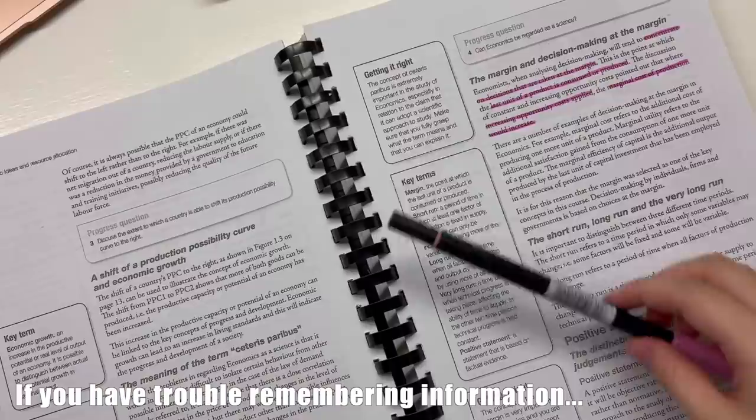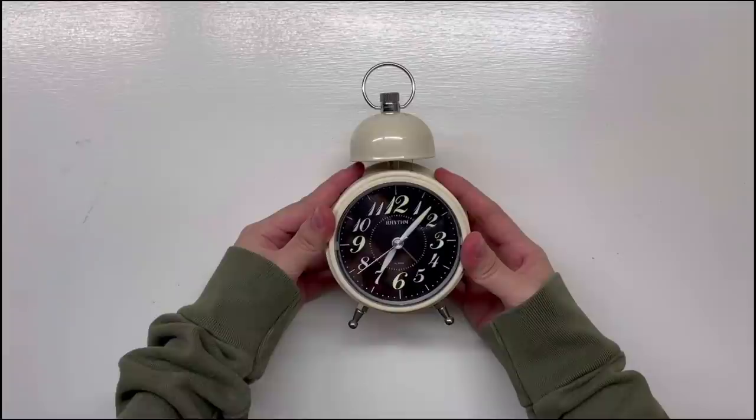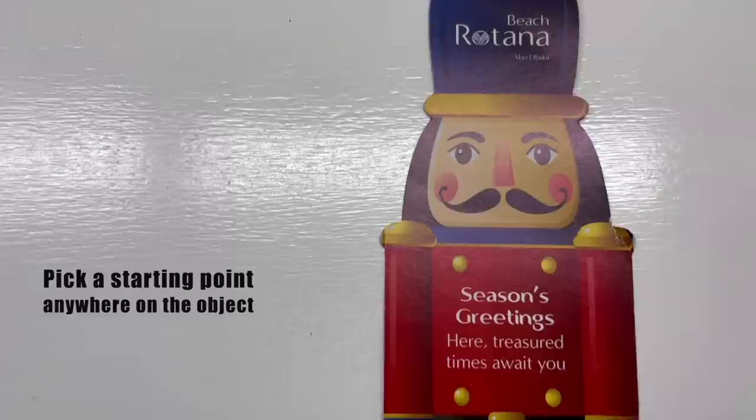First, associate different terms to different items. If you have trouble remembering information and you get bored easily, then this study method is perfect for you because it is both fun and it helps you improve the amount of information you can recall. I learned this study technique from Unjaded Jade 3 years ago, but it's still really helpful today. Take any object or animal — something that's really familiar to you, like a clock, a pen, or a mickey. In this case, I'll pick this weird door sign that has been hanging in my study room for the past few years. Then, pick a starting point — it can be anywhere on your object, but in this case I'll pick its left eyebrow.